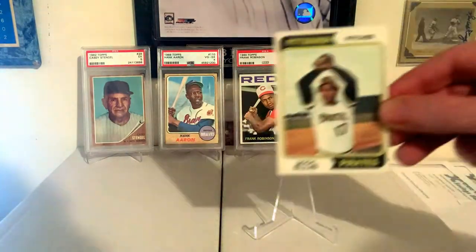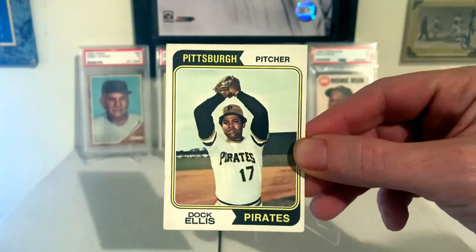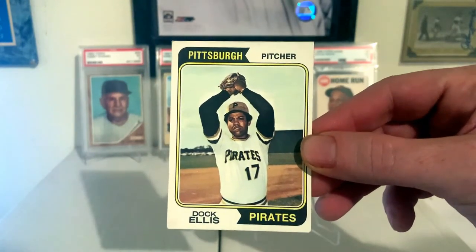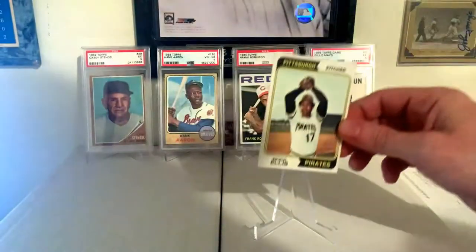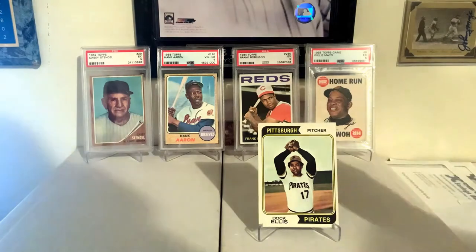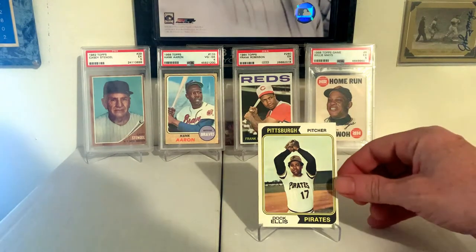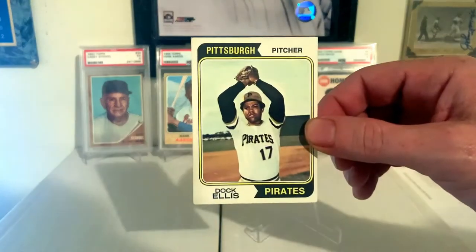1974 Topps, Doc Ellis. Great set, really nice set. Nice Pirates uniforms too. Doc Ellis, of course, who pitched a no-hitter on acid. Cool card.